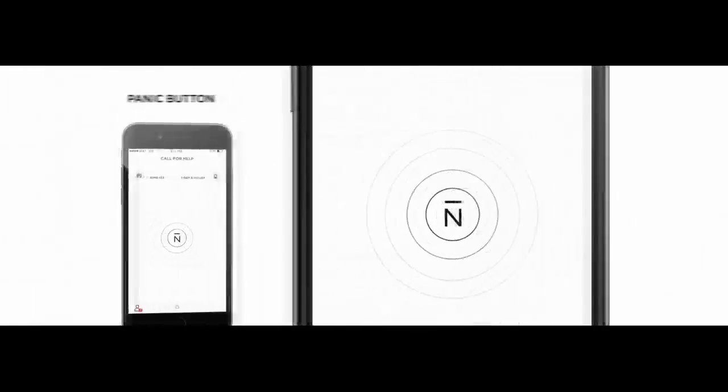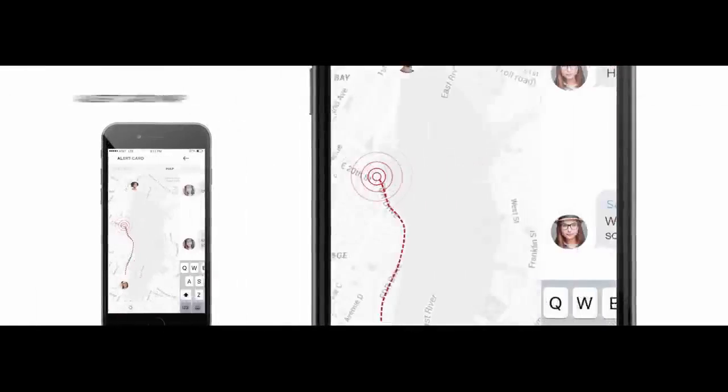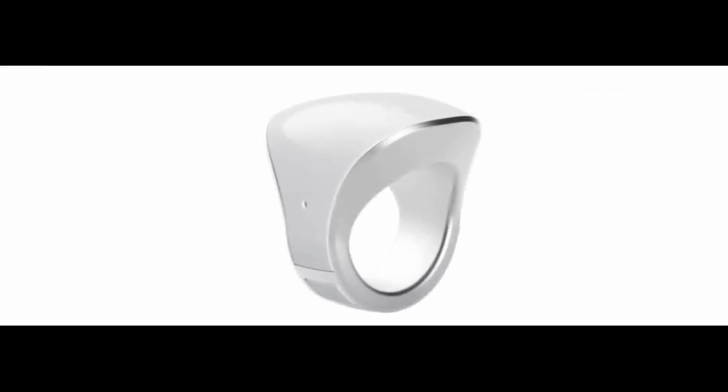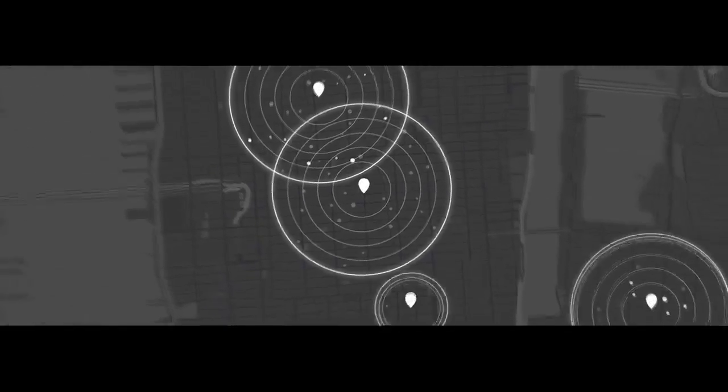We gathered a great team and created this system that wraps the latest high technology and design around your finger. In the application, you can manage a list of receivers, specify non-health issues, save frequent roads and store other critical information. We've made dozens of prototypes to make sure the ring is nice and comfortable to wear. The button is functional and the false alarms are negligible.